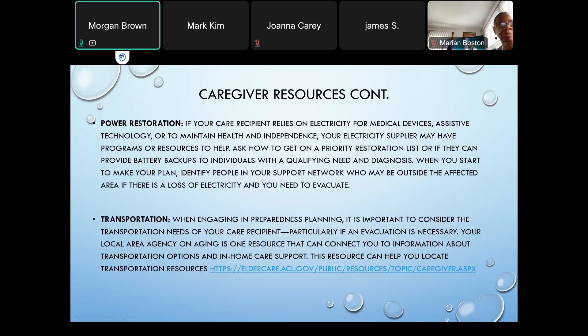Power restoration is definitely a big one. Dealing with thunderstorms, snowstorms, extreme heat — all of those things can cause the power to go out. Make sure you know if your care recipient relies on electricity for their medical devices or assistive technology. You might be able to reach out to your electricity supplier to see if they have programs and resources to help, including getting on a priority list to be among the first to have power restored if your care partner uses oxygen or other electricity-dependent equipment.